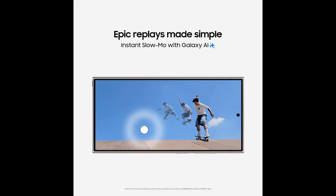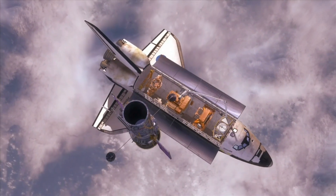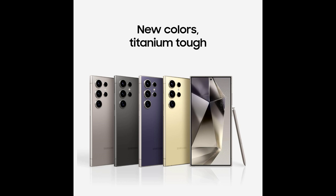What about those night owls who love capturing memories after dark? The S24 Ultra's 200MP camera with Nightography is like giving your phone night vision goggles. Those blurry, grainy nighttime photos? Consider them history. And with 100x zoom, you're basically carrying a telescope in your pocket. Moonshots, anyone?